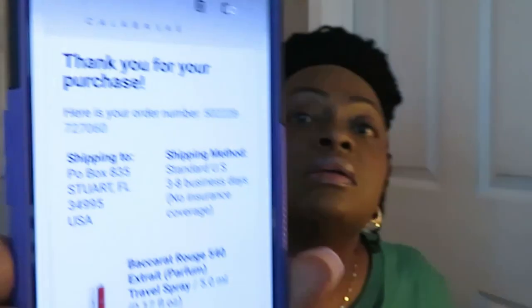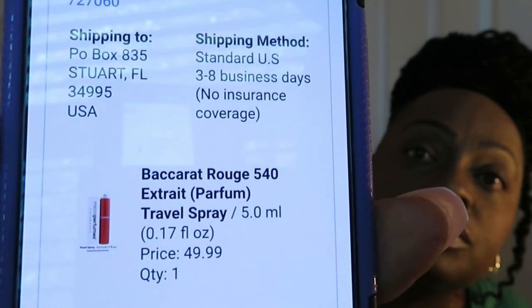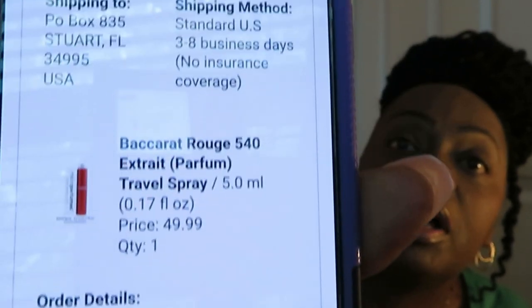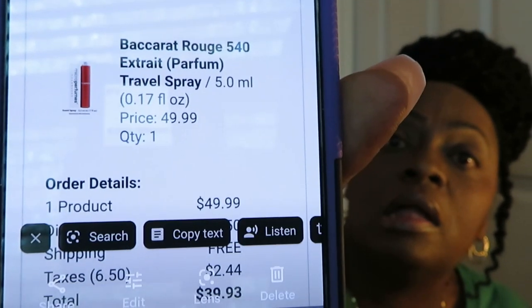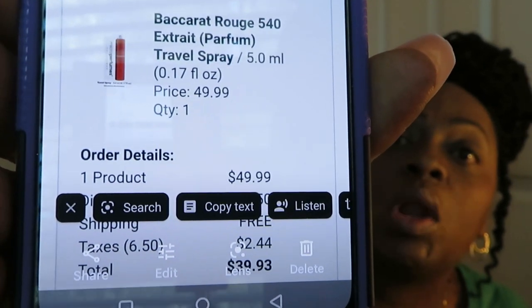The Baccarat Rouge was $49.99 quantity one. I'm making sure y'all can see it — I don't show my personal government information anywhere. Y'all can see the prices, the discounts — all of that. The original price for the travel size is $49.99 — that's the original price for the 5.0 ml travel size.